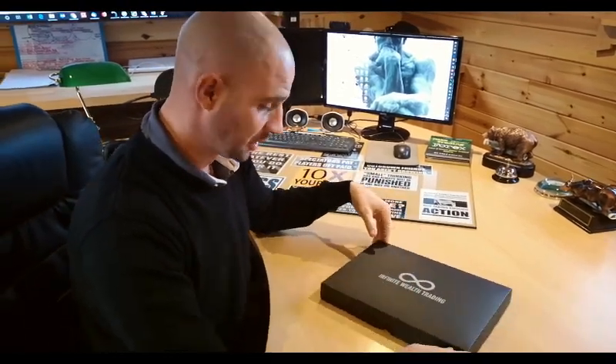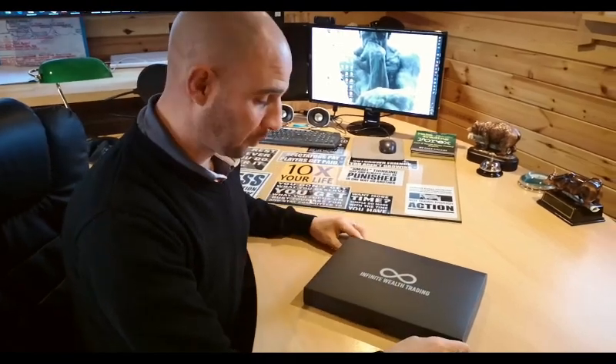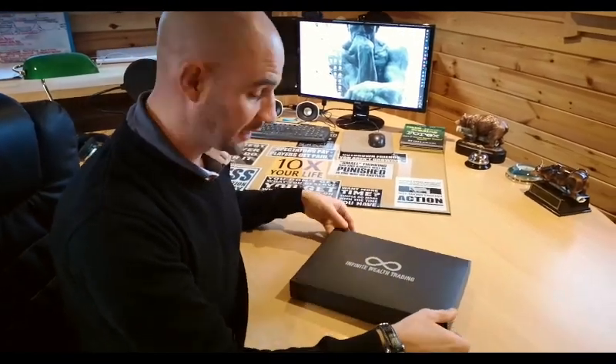This is the Infinite Wealth Trading Program. This is what gets delivered to your house by recorded delivery. We should go inside it now and show you exactly what it is. As you can see, the Infinite Wealth Trading Program package here.